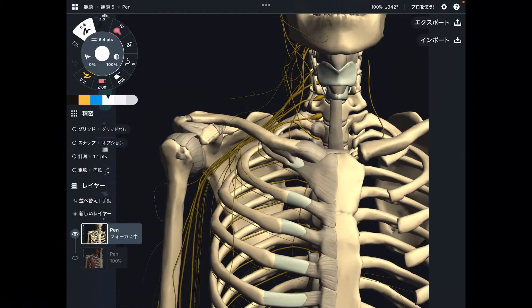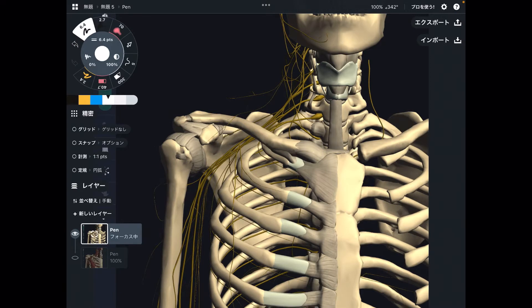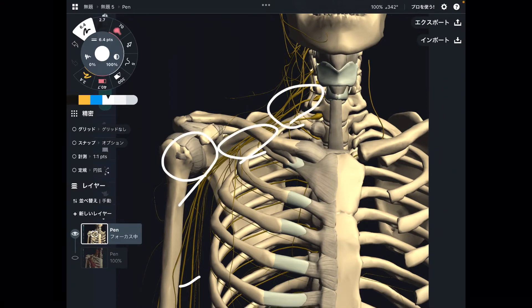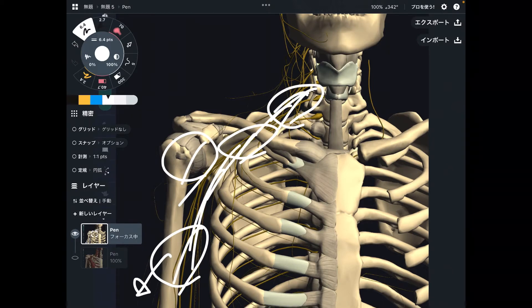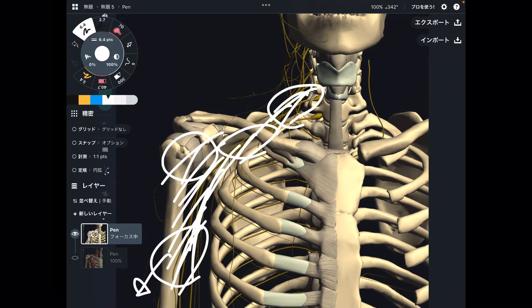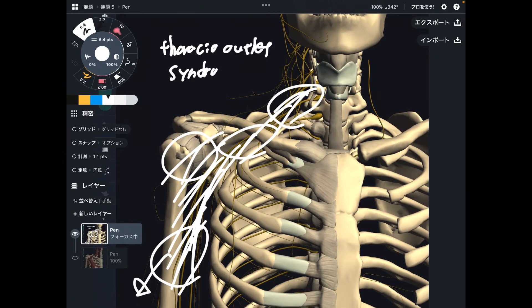In today's video, I am going to explain thoracic outlet syndrome — what it is and its mechanics. Thoracic outlet syndrome is basically pain around the neck, clavicle, shoulder, and upper extremity all the way down to the fingers, or numbness around the upper extremity and neck. People may also complain that their muscle force decreases — meaning their muscles feel weak.